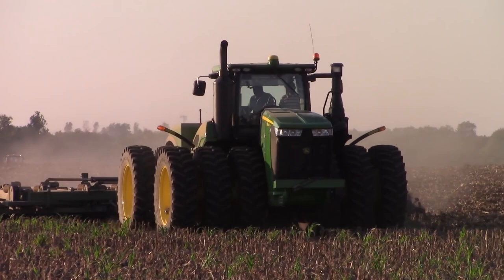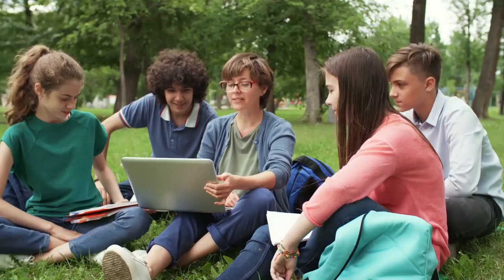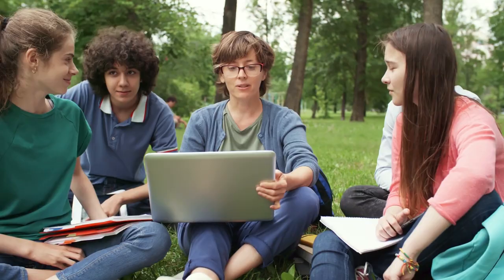Tractors are a vital part of many farming operations due to their usefulness and versatility. Despite the fact that there are many different makes and models of tractors available, hello everyone and welcome to a brand new video on the channel. Today we're going to talk about the most expensive tractors. Before we get started, don't forget to smash the like button, share the video, and subscribe to the channel. Now let's get started.